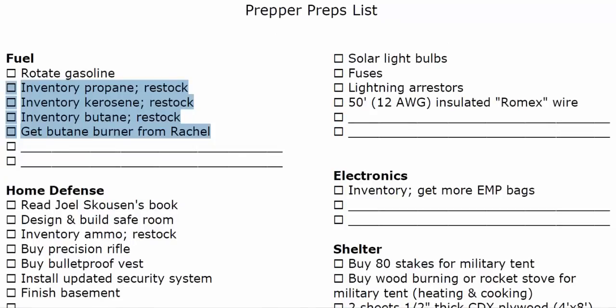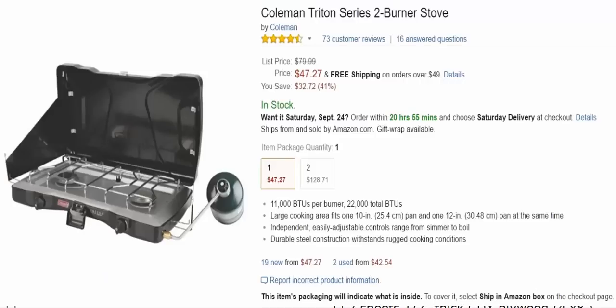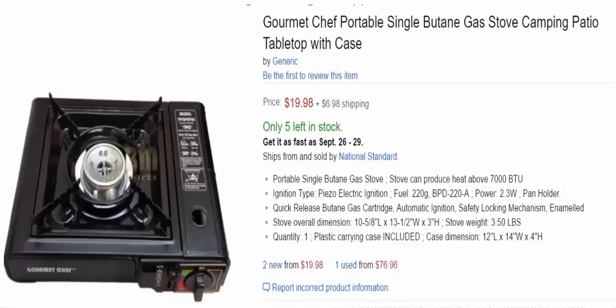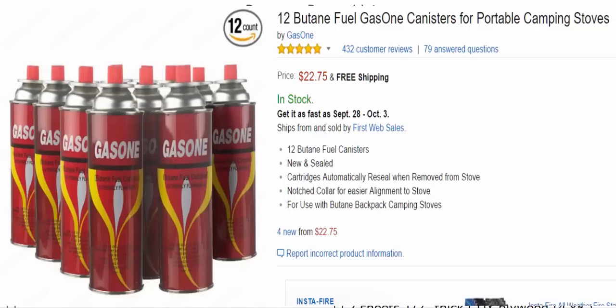We do have propane stoves. I highly recommend the Coleman propane stove for emergency cooking, and it's great for family campouts. We have kerosene heaters for light, cooking, and warmth. Butane stoves are very expensive fuel-wise, but you can use them inside the house safely because they don't put off toxic fumes. Out of those three, butane is the only one you can use in the house. I'd get a pack of 12 or 24 butane canisters if you're going to have a butane stove.